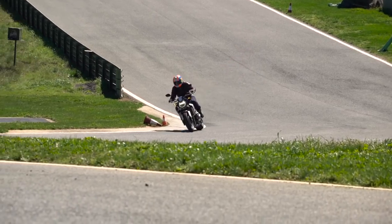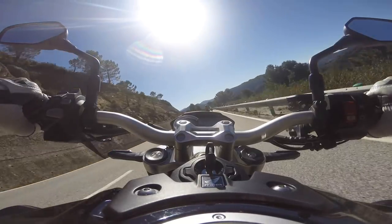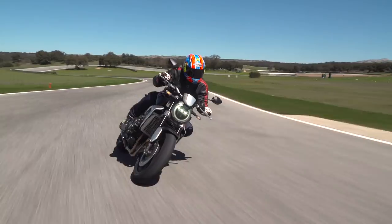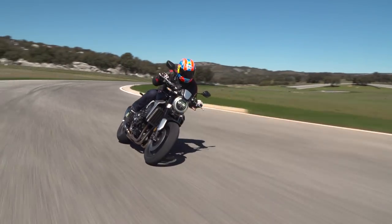So Honda haven't chased super naked glory or gone full retro with the new CB1000R. By nestling nicely in between the two, they've created a fast, slick, beautifully crafted roadster that's daringly different with a style of its own. It's not the naked Blade that some had hoped for, but we reckon it's better for it.